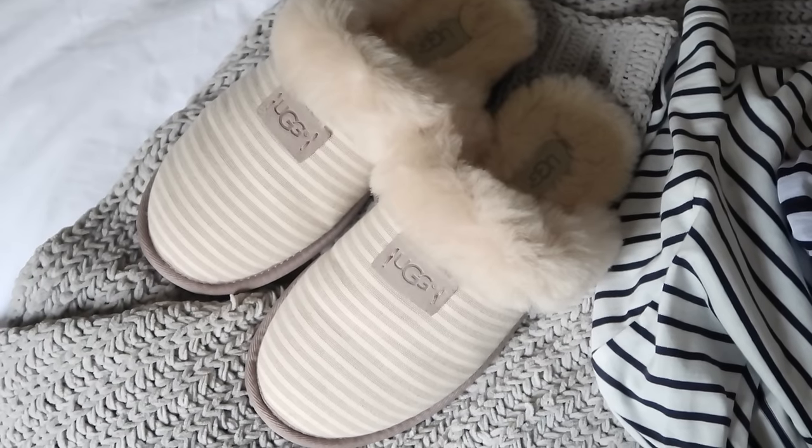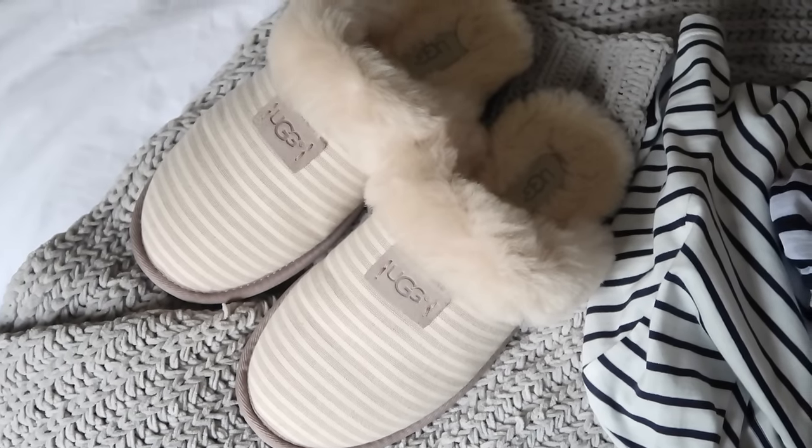Now we're moving on to my Bicester Village stuff. The first thing I picked up were some new slippers. The UGG outlet there for slippers is just absolute heaven. I picked these ones up, which are cream and grey striped, with the traditional fur lining and fur on the inside.